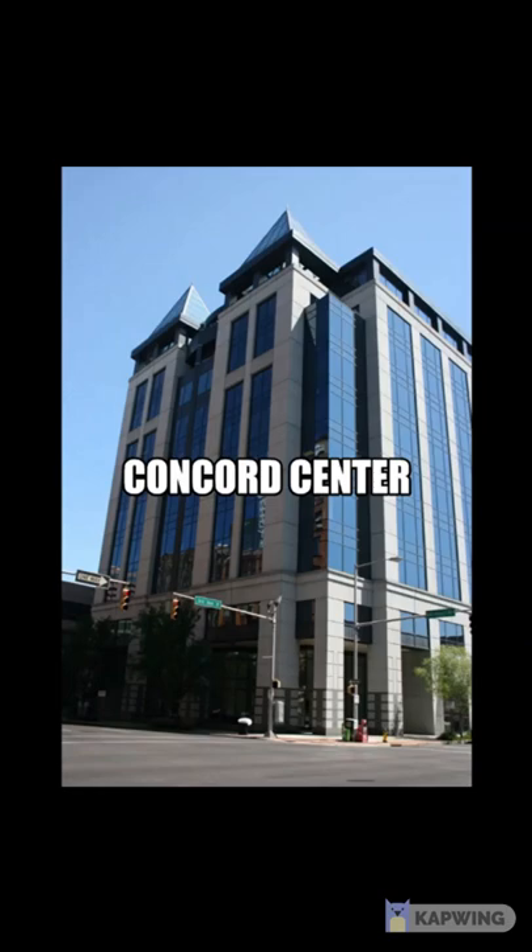The site remained vacant for over 60 years, serving only as a parking lot for the adjacent YMCA of Birmingham. In May 2000, construction of the 11-story Concord Center building began after removing what was left of the foundation of the former courthouse building. Construction was completed in early 2002.